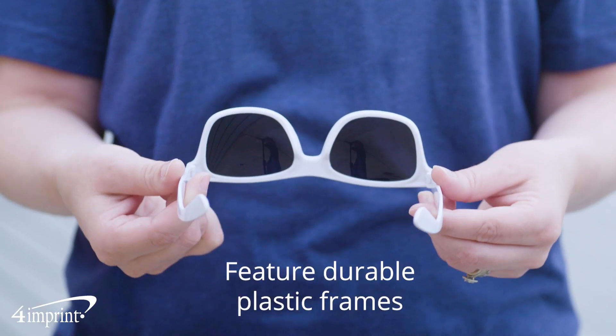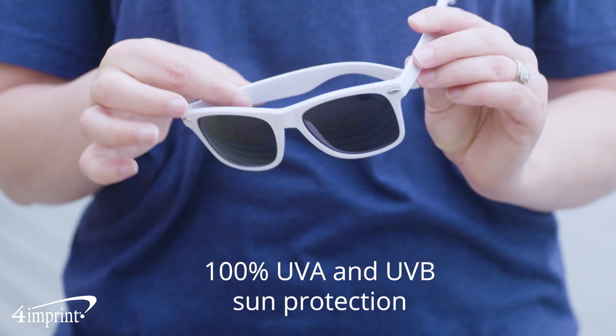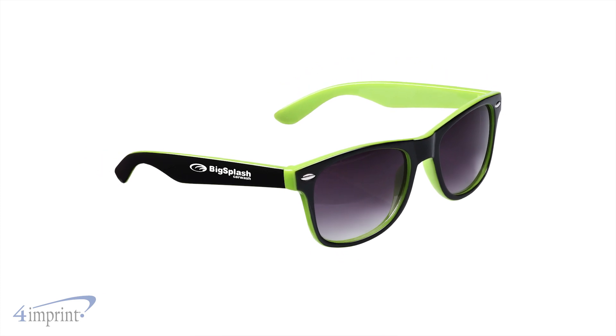These sunglasses feature durable plastic frames with 100% UVA and UVB protection, so you know you're good to go when out and about on bright sunny days. Throw them on for instant relief from any brightness, all while keeping your brand front and center with your logo on the right temple.